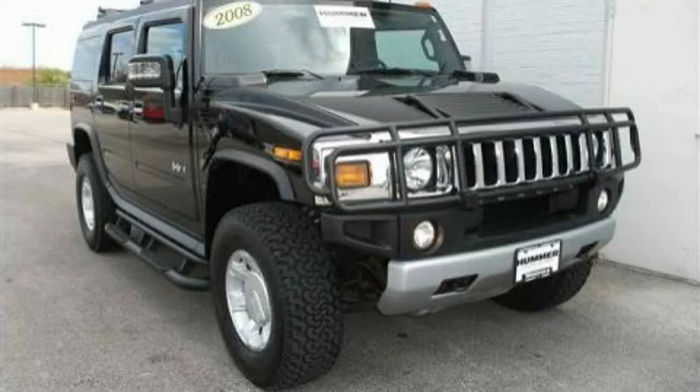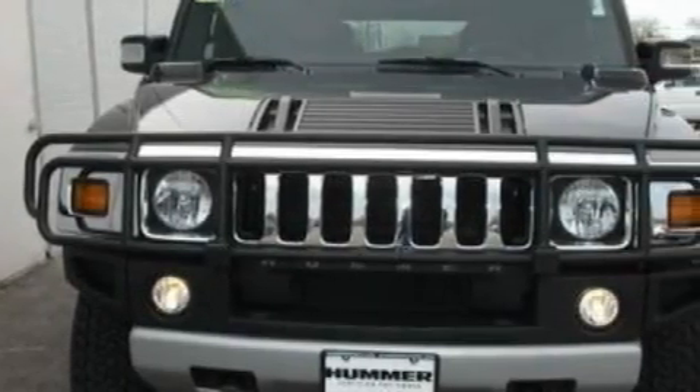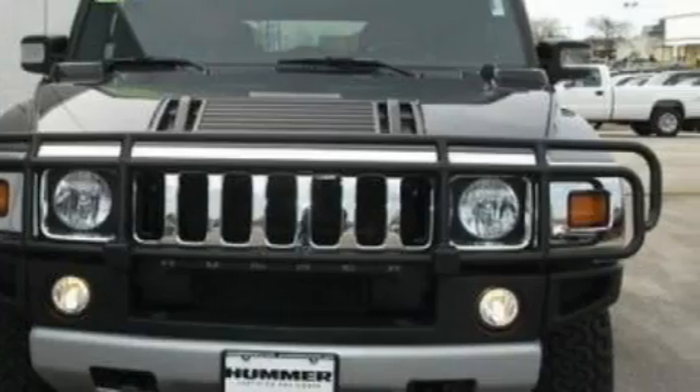This is a 2008 Hummer H2, a big SUV for big fun. It has a 6.2-liter 8-cylinder engine, an automatic transmission, and 4-wheel drive.